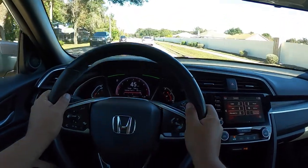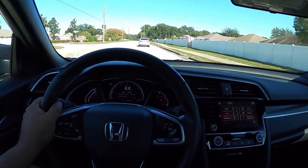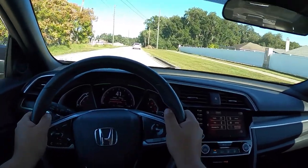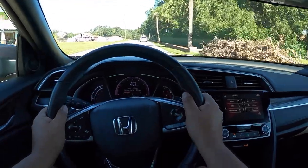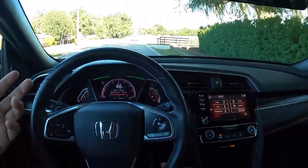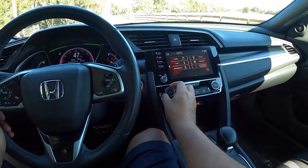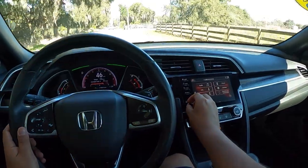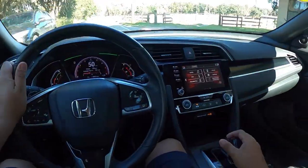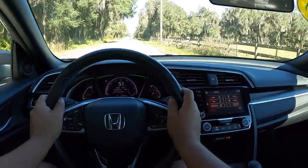The ride is on the stiffer, sportier side — still comfortable but not harsh by any means. It feels direct, more go-kart-like, definitely a fun car. This is my cup of tea. Everything's at your fingertips — you can get confused by the volume knob so you have to be careful with that — but it's a simple car. Great visibility, decent storage space, and the car just feels really good.